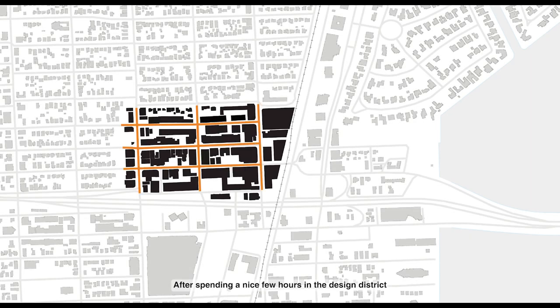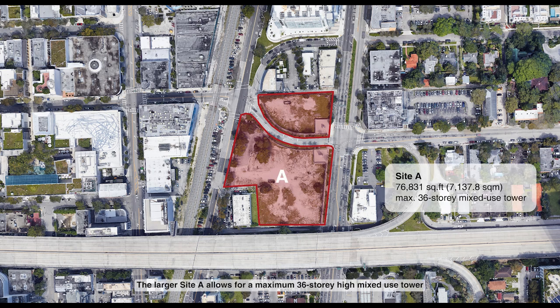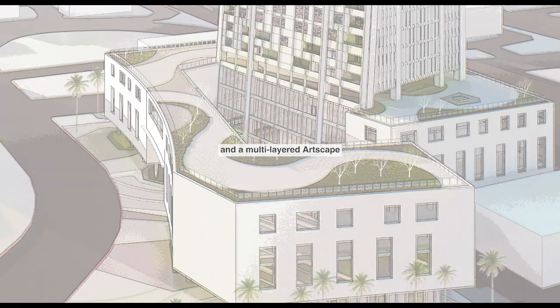After spending a nice few hours in the Design District, you will encounter two towers standing at the southeast corner of the district. Their sides are separated by a single driveway. The larger side A allows for a maximum 36-story-high mixed-use tower, while the smaller side B allows for a 20-story one. But we are not simply providing you with two towers — we are leading you into a lively neighborhood and a multi-layered artscape.